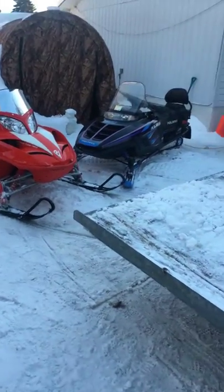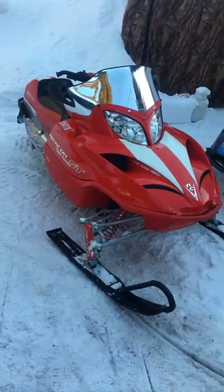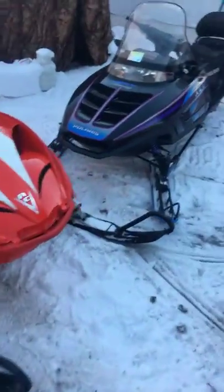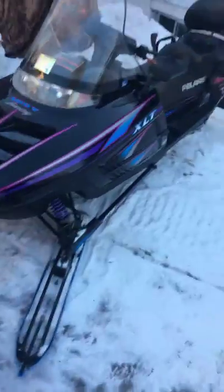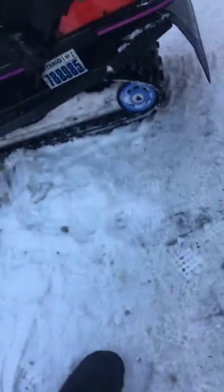Alright YouTubers, we decided to go snowmobiling. We took the 660, the red one, out and then we took the XLT out — this is the one I was ranting and raving about that I paid $800 for. We took it out for a rip because I had the little guy with me, so we took the two-up.